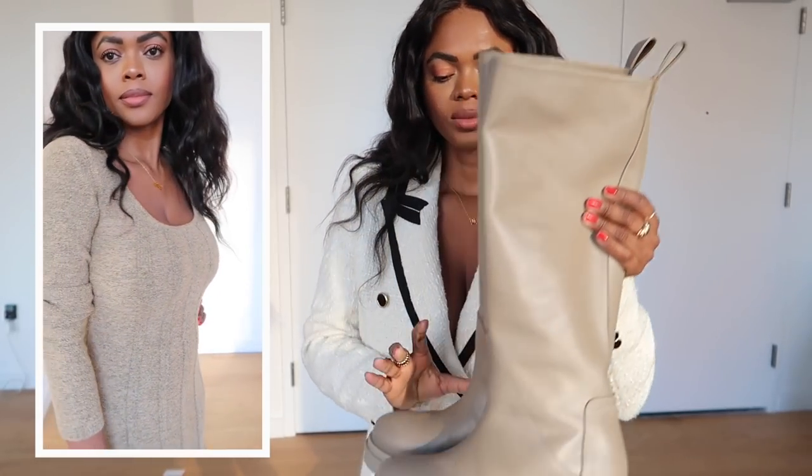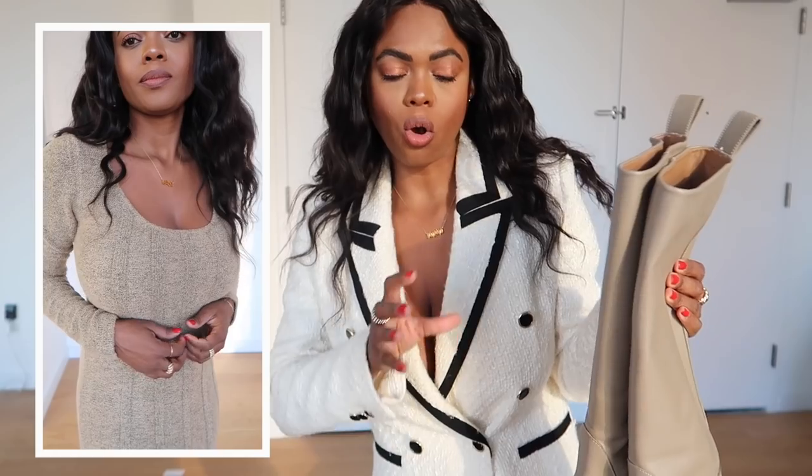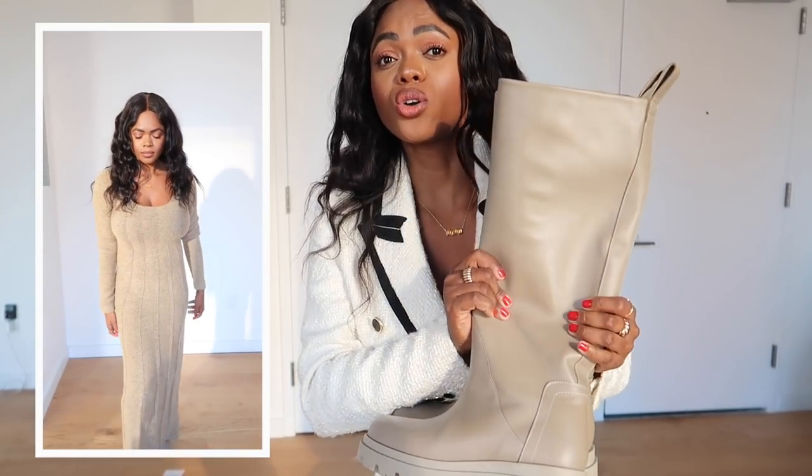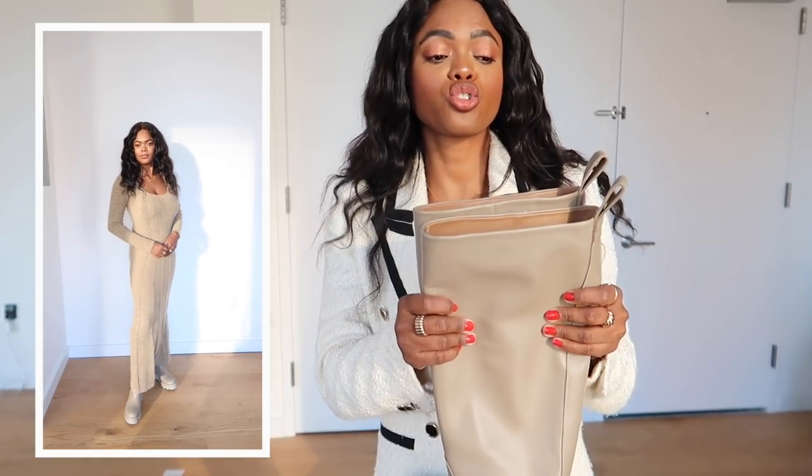They are so comfortable — I wore them yesterday and as soon as I put them on I was obsessed. I feel like these kind of replace your rain boots in winter, and I hate rain boots because they're so unsexy. All you need is some cashmere socks and you are good to go. I got so many compliments — even my Uber driver thought I had Parisian style, which is exactly the vibe I'm going for.